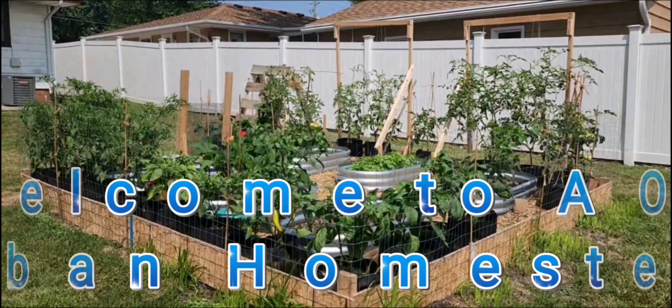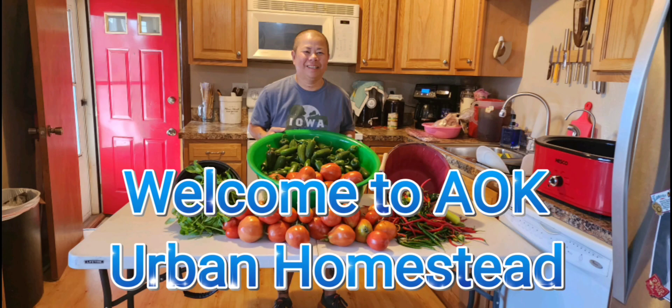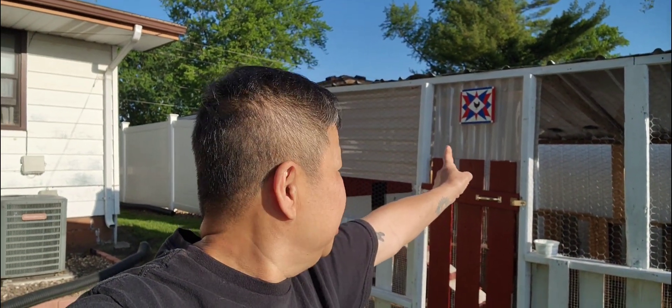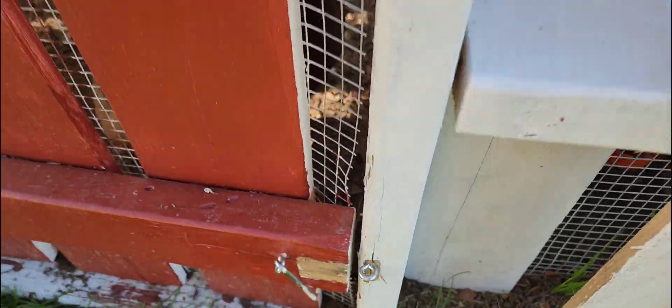Good morning folks and happy Mother's Day. I just realized we have not given you an update on the chicken coop — right there, all finished. Look at the barn quilt right there and the chickens. We did end up getting four chickens and they are smart, ornery and also a pain in the butt. So I'm going to introduce you to each and every single chicken. Let's go inside and meet the chickens.